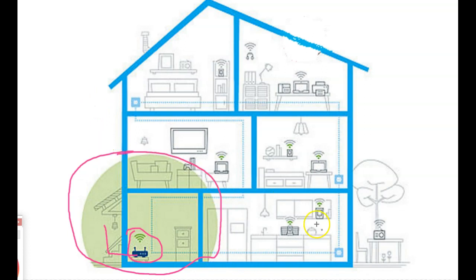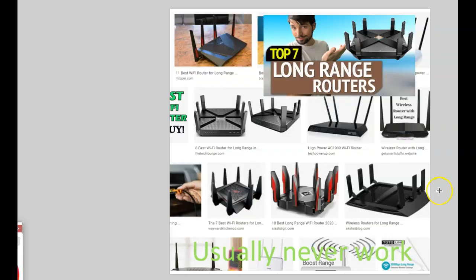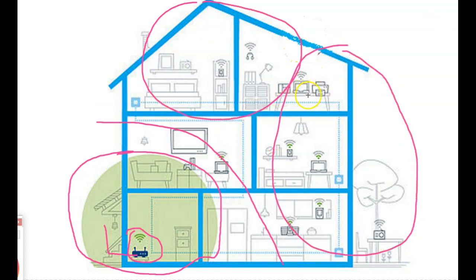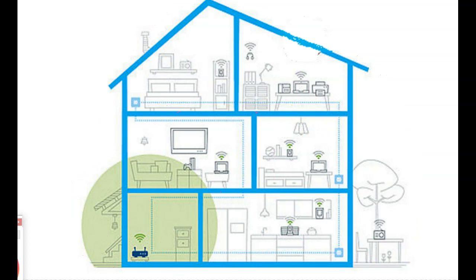When you Google 'boosting my Wi-Fi signal,' you're going to end up buying one of these powerful routers. That's not the best solution, but it might work to get more signal coverage and speed. However, that is not a permanent solution - you still have all these areas as blind spots, and the signal in those locations is going to be really weak.